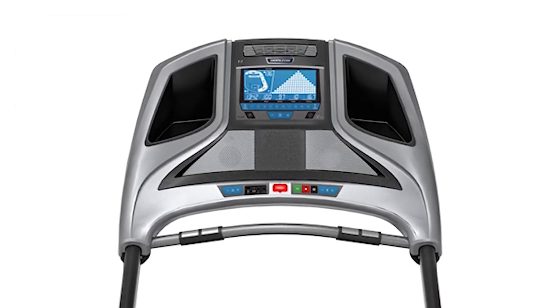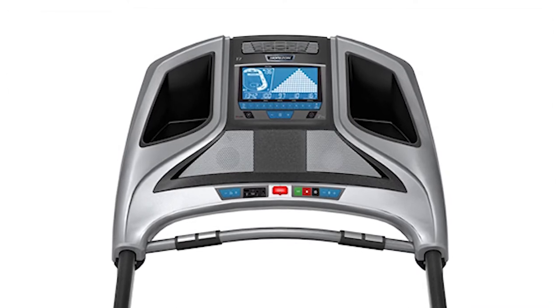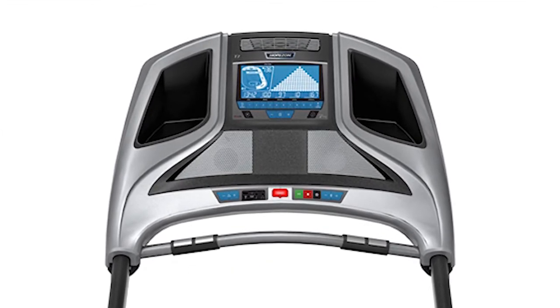This allows you to virtually travel across the world as you work out. Other extras include speakers, a cooling fan, and two beverage holders.